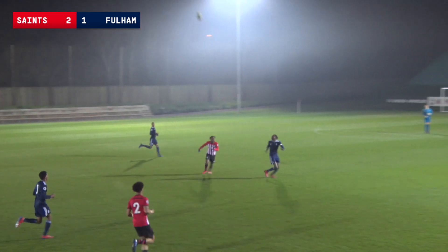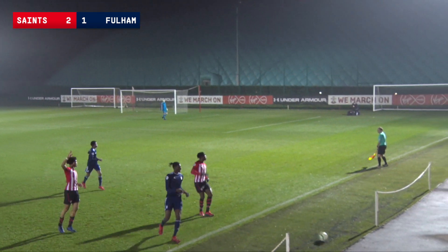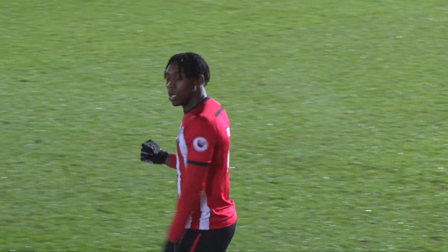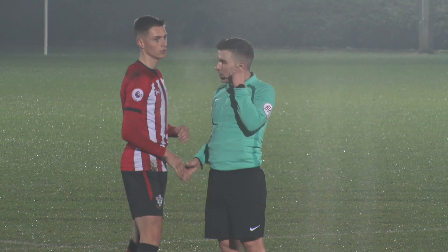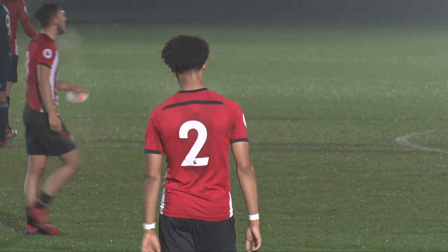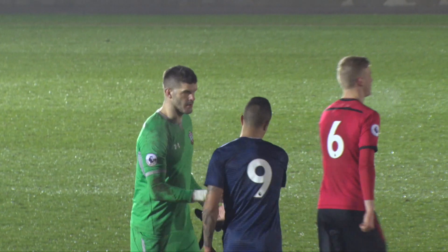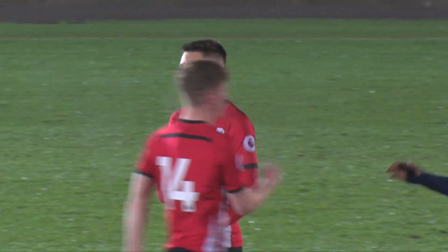Look at the watch from the referee — final few seconds. There's the whistle. Huge three points for Southampton, whose winning run goes on and on. Five PL2 wins on the spin — they stay top of the table, they get better and better as the season goes on. And they've got five more matches now to see the job out and win this title and win promotion. Full time at Staplewood — Southampton under-23s 2, Fulham 1.